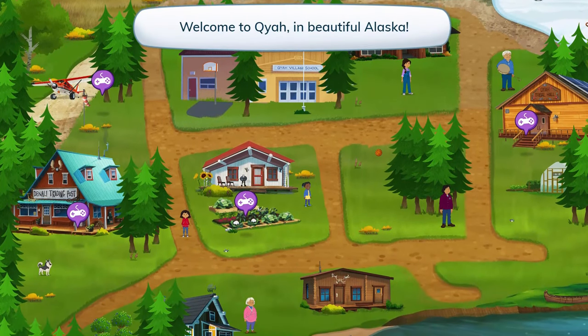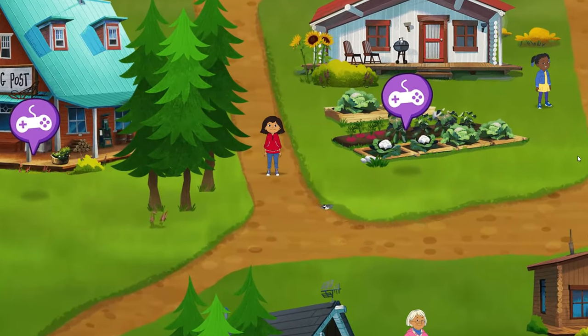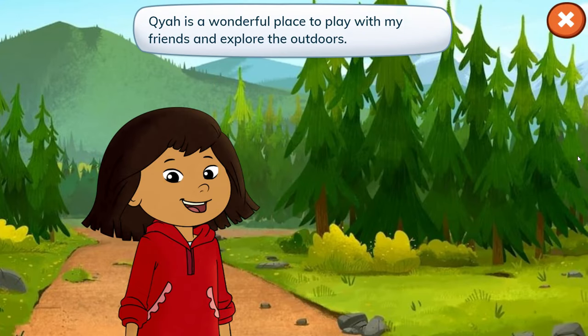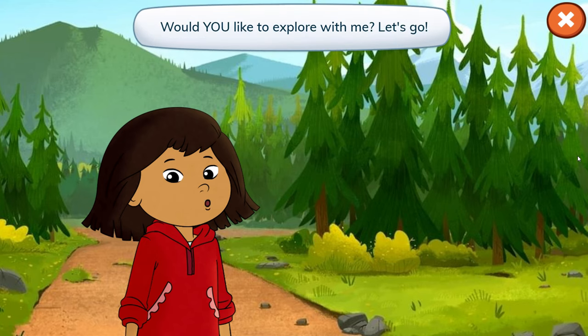Welcome to Kaya, the Beautiful Alaska! Hey everyone, it's me and Molly. Kaya is a wonderful place to play with my friends and explore the outdoors. I live here with my family at the Denali Training Post. Would you like to explore with me? Let's go!